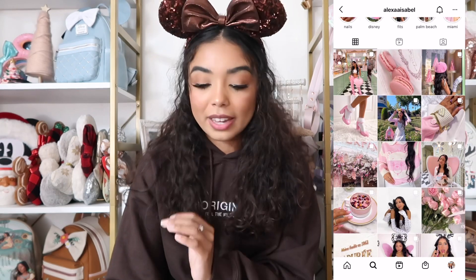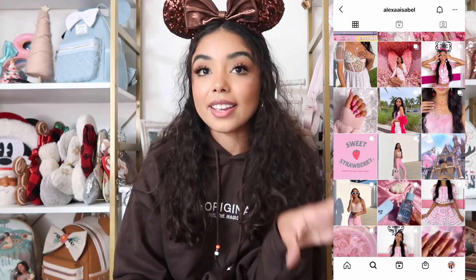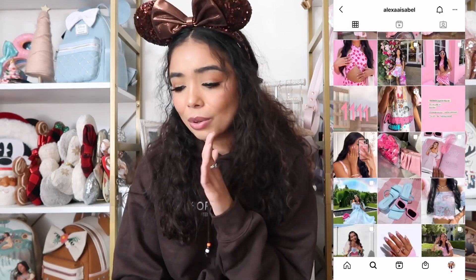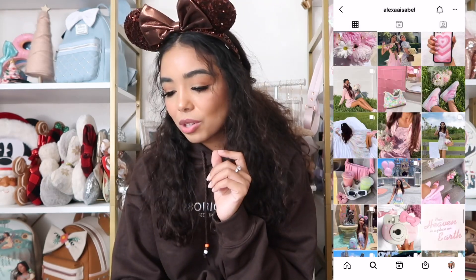My favorite Instagrammer of the month is Alexa Isabel. Her entire feed is pink and pretty and super girly. She's not strictly a Disney account — she's more of a pink aesthetic account — but she does love Disney. Her ratatouille outfit is so cute and all her Disney pictures are always adorable. She's also Latina, which we love. I feel like she's like a little Parisian queen.